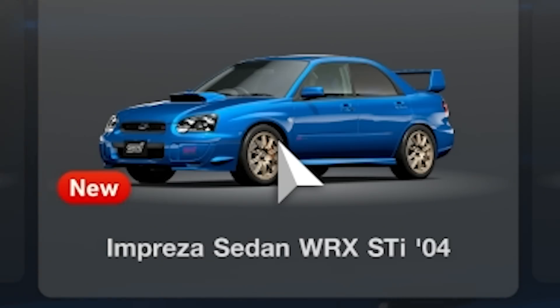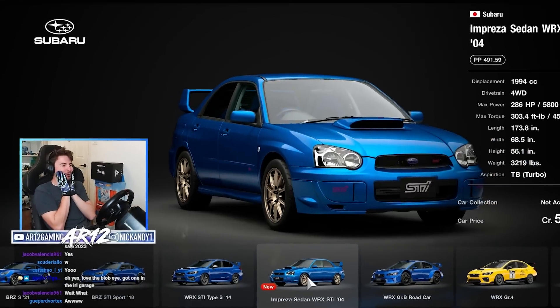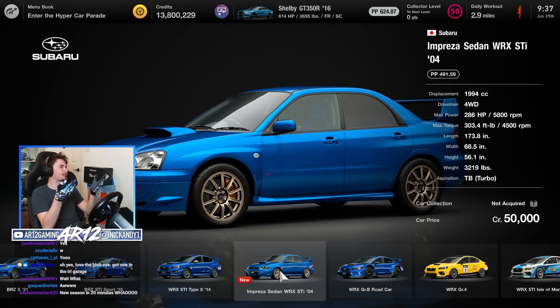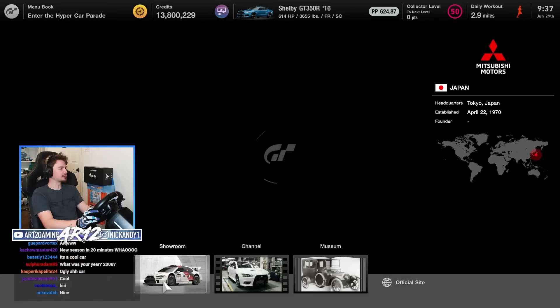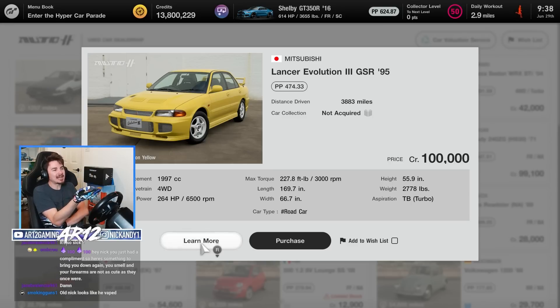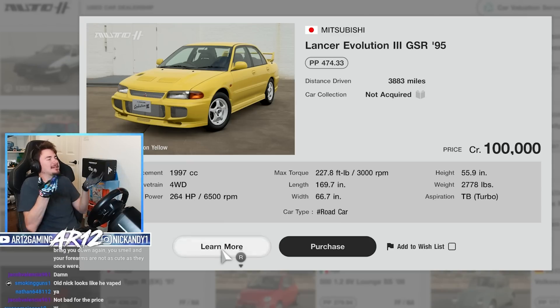The 2004 Subaru STI is finally here. If you've ever wanted to be a 16-year-old boy racer who vapes out the window 24/7, this is the car for you. We've also got a new Mitsubishi — the Mitsubishi Evo 3 has also arrived in Gran Turismo. That thing's kind of expensive. I don't know what one of these costs in real life, so maybe it's accurate.